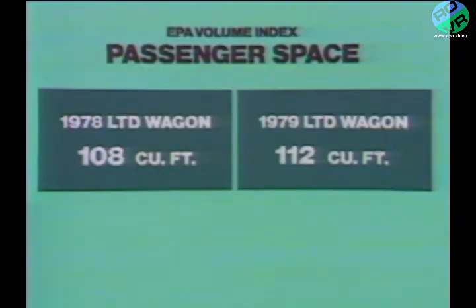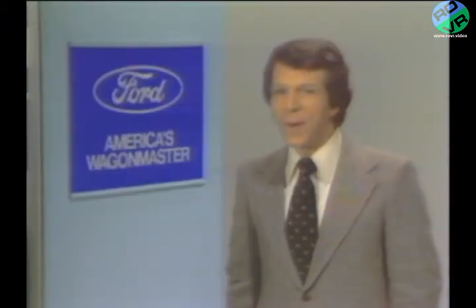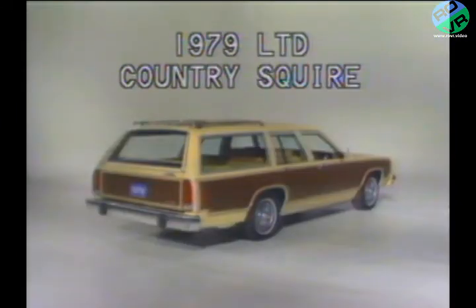And yet these trimmer exterior dimensions do not result in a sacrifice of interior passenger space. According to the EPA Volume Index, the 1979 LTD station wagons actually provide more passenger space than last year's model. And with the second seat folded down, the new full-size Ford wagons provide a full 90 cubic feet of cargo space — an amount unsurpassed in the industry. Ford has designed and built an all-new full-size station wagon that more than lives up to the high standards set by previous models.